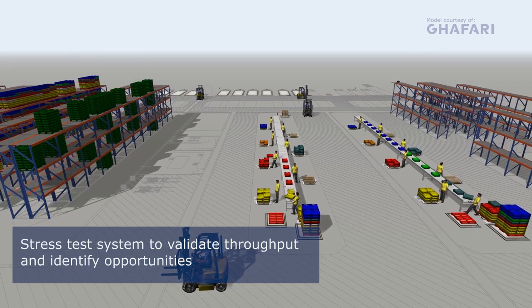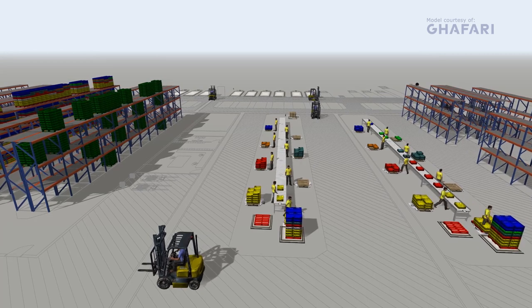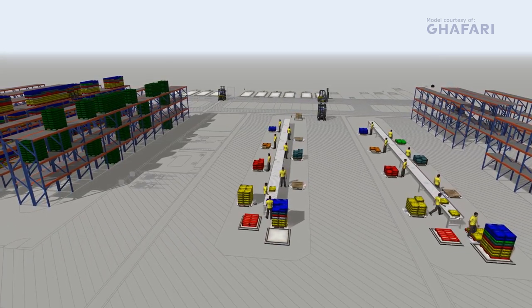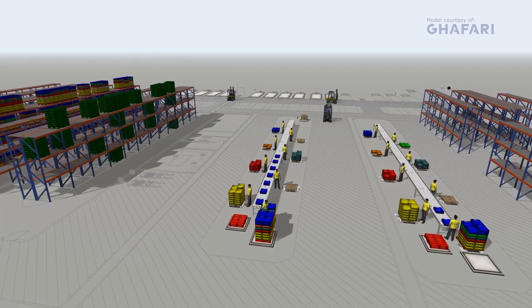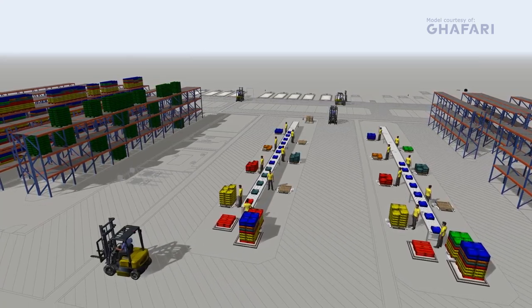The simulation showed that, under a theoretical maximum throughput rate, the sortation line conveyors would need to be moving at 40 feet per minute to keep up. The conveyor speed was originally planned for 20 feet per minute, but since they are variable speed conveyors, this speed increase can happen in order to meet demand.